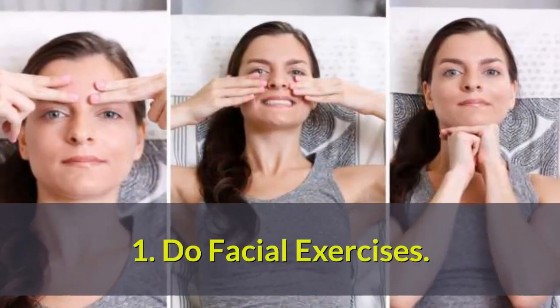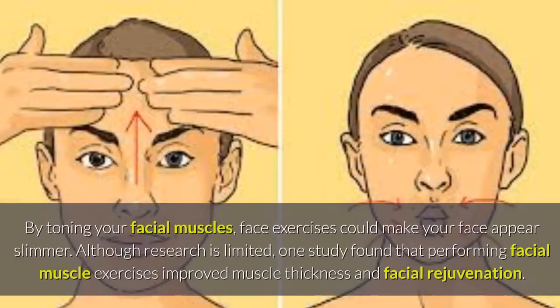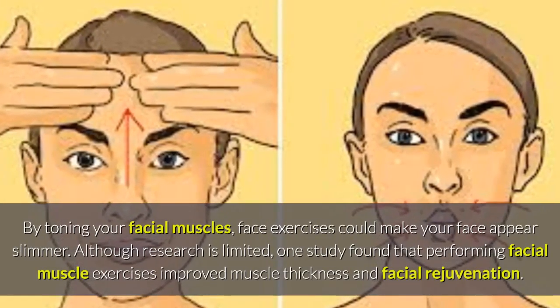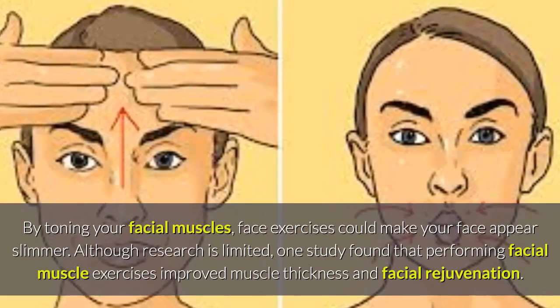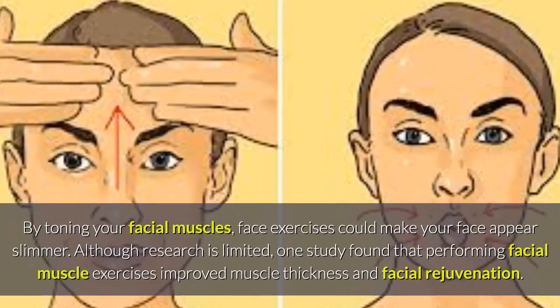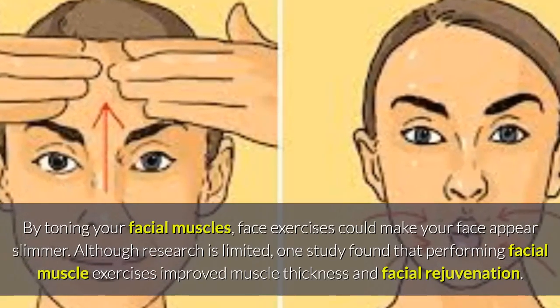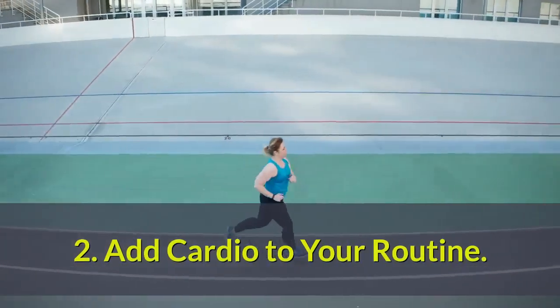One: do facial exercises. By toning your facial muscles, face exercises could make your face appear slimmer. Although research is limited, one study found that performing facial muscle exercises improved muscle thickness and facial rejuvenation.